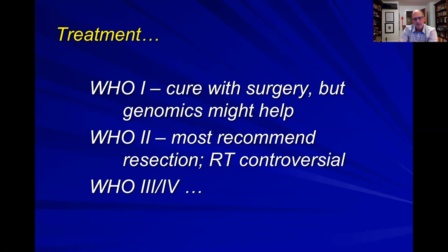What about treatment? As I mentioned, for the grade ones, there's potential of curing with surgery. There might be examples of where genomics can help. Most centers nowadays are taking those tumors and doing genomic studies on them because that might be helpful.